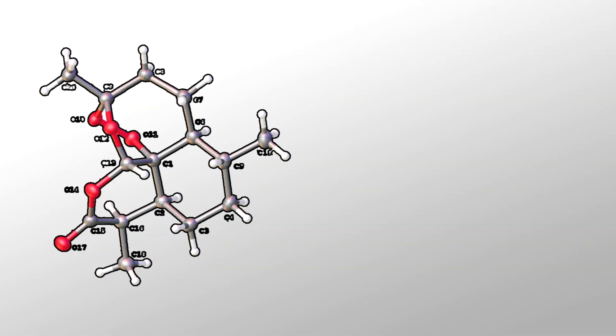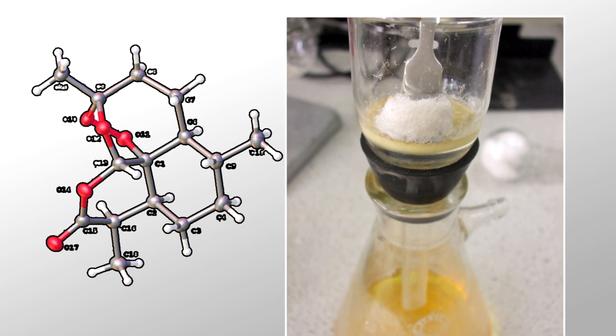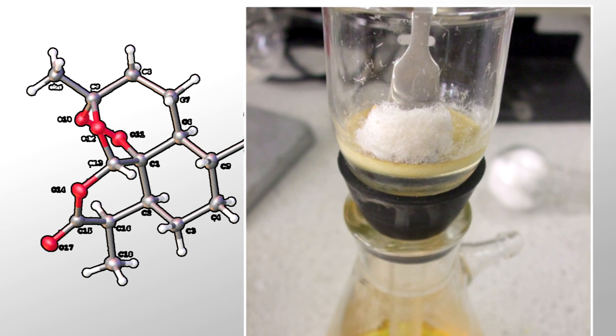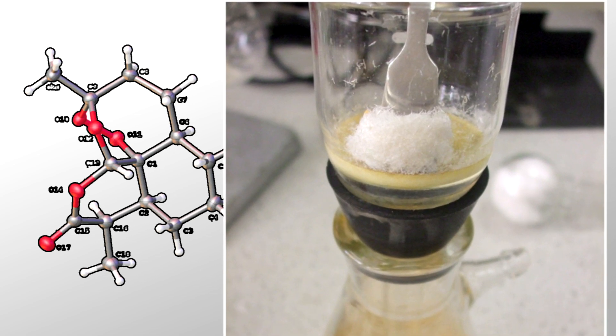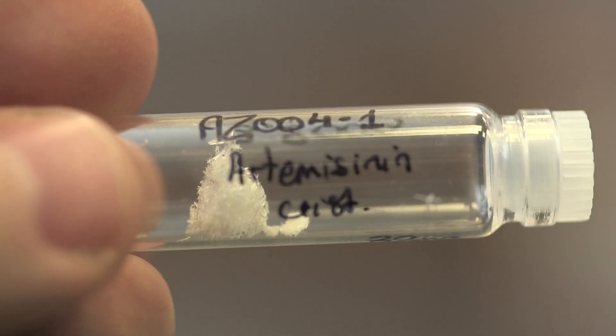The real beauty of the experiment is that we discovered that at the end, if you evaporate off some of the ethanol, the pure product precipitates out and you can just filter off the crystals. Normally you need to use a lot more solvent to purify the product once you've made it. And everything else — the ethanol you've distilled off, the remaining water, the acid — can be recycled round and round.